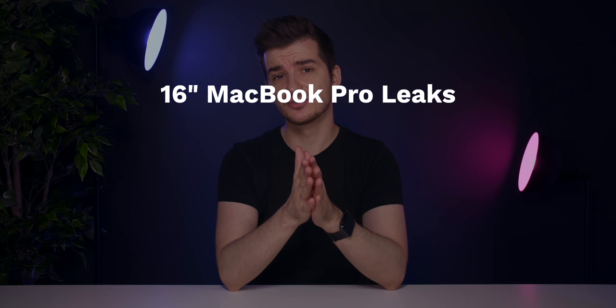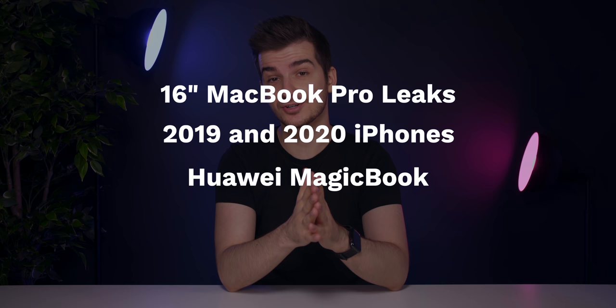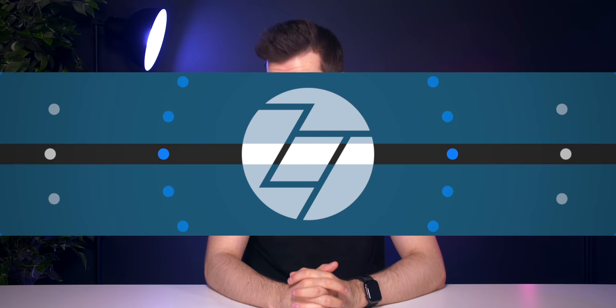Welcome back to Zone of Tech News, episode number 19 — my favorite number. Can you guess why? Leave a comment down below. I have some really interesting topics to cover: more 16-inch MacBook Pro updates, updates on the 2019 and 2020 iPhones, Huawei's 16-inch MacBook Pro competitor, and Red — the camera company — announcing a Hydrogen 2 phone. Grab some snacks, here's everything that happened this week.